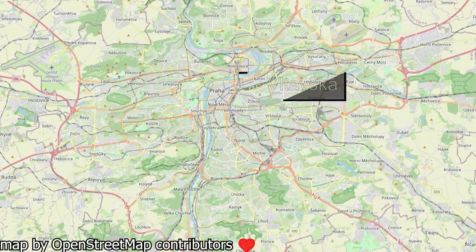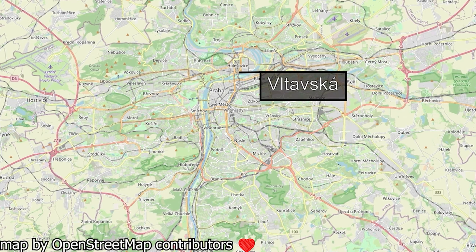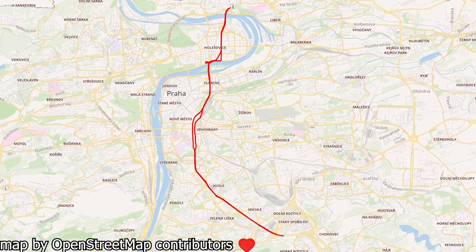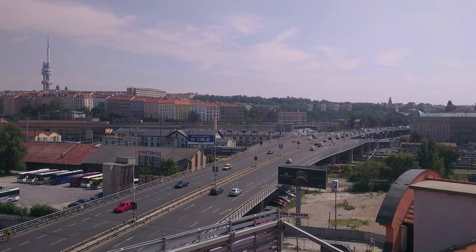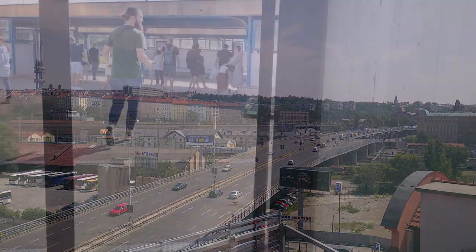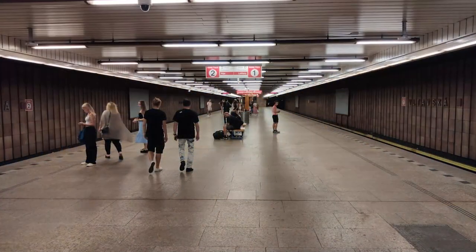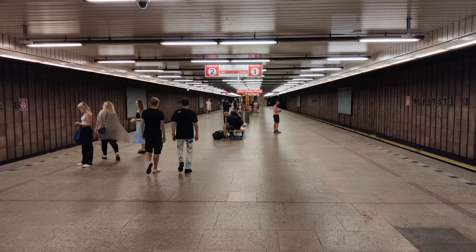Next up, Vltavská. Vltavská is a single platform station and the first one not to be named after the district it's in. We have to talk about this road — the Severní Magistrála, which I'll call the North-South Highway. It's not technically a highway, but look at it. The station lies in the Holešovice district, in the shadow of the North-South Highway. Vltavská continues the trend of lower ceilings and darker color palettes that Nádraží Holešovice started.